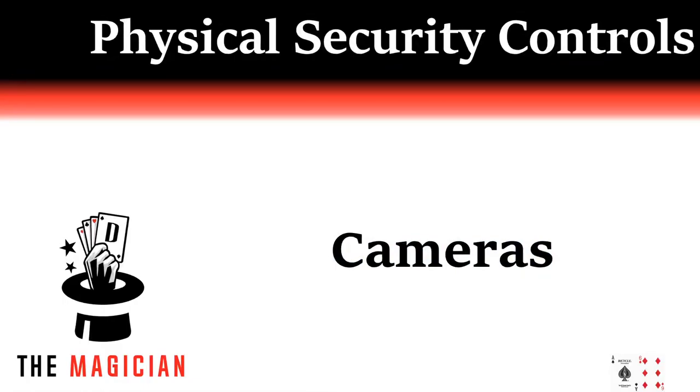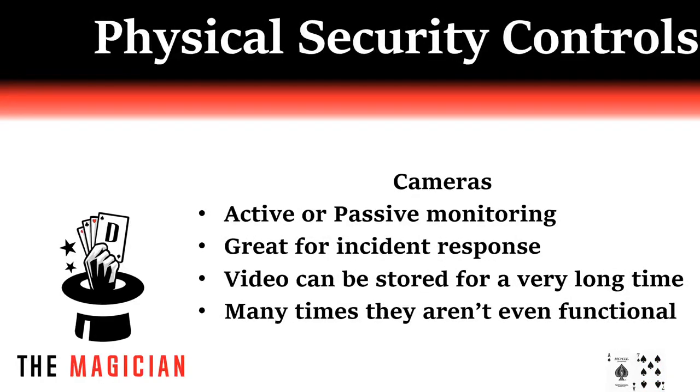Cameras are a great security control for several reasons. If you have the means, I encourage you all to grab some power over ethernet or wifi cameras and try hacking them. Cameras are in most businesses and some homes now. If you have the funding at a job site, you can even have your cameras actively monitored in a SOC or Security Operations Center. Lots of small to mid-sized businesses just record video and reference it in incident response for forensic purposes. I firmly believe that wifi cameras specifically are a poor choice.